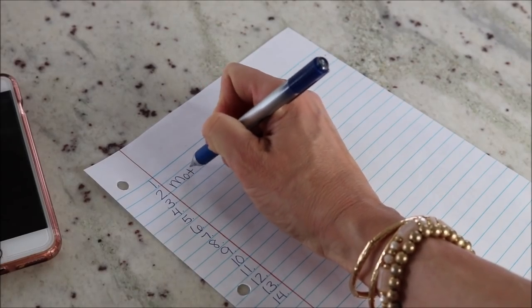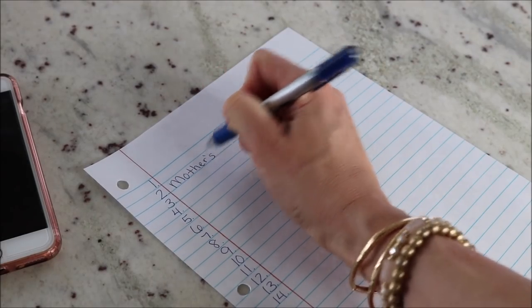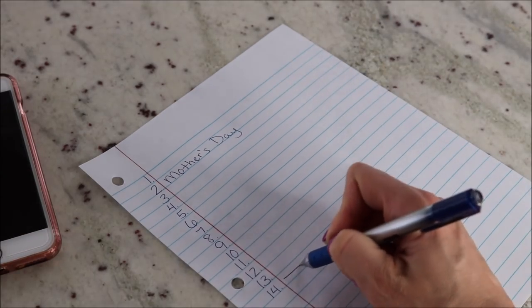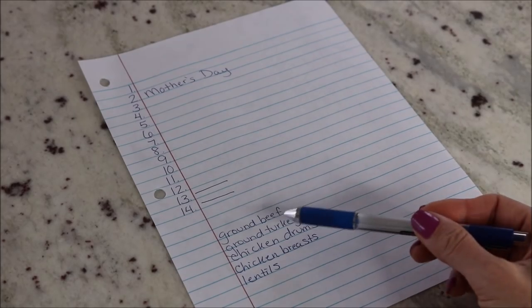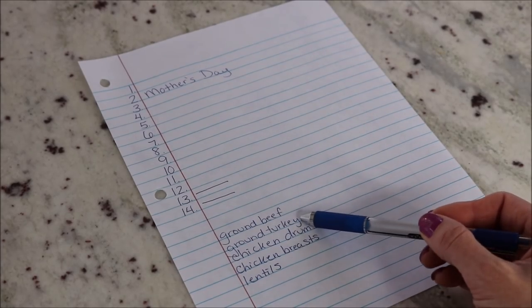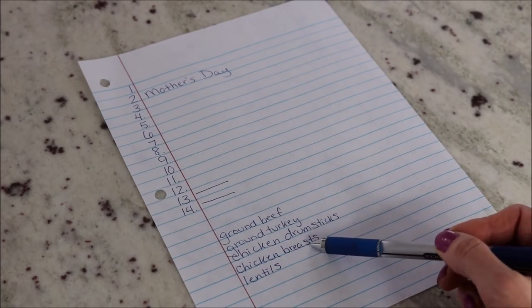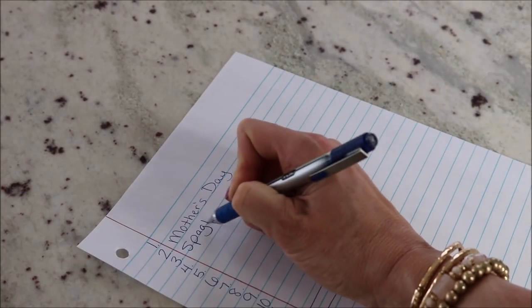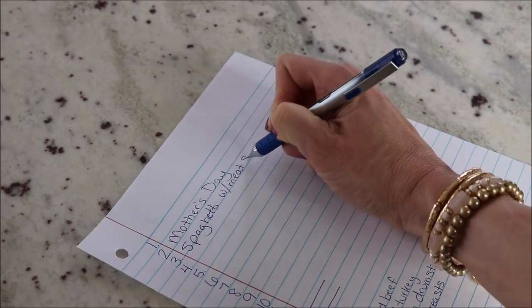I am meal planning for two weeks and I do have a whole video on that. The first thing I do is number my page for 14 meals, then I check my calendar to see if there are any times that I don't need to make dinner over the next two weeks, so I mark those down. Then I check my freezer and pantry for anything left that I could use to make dinners.